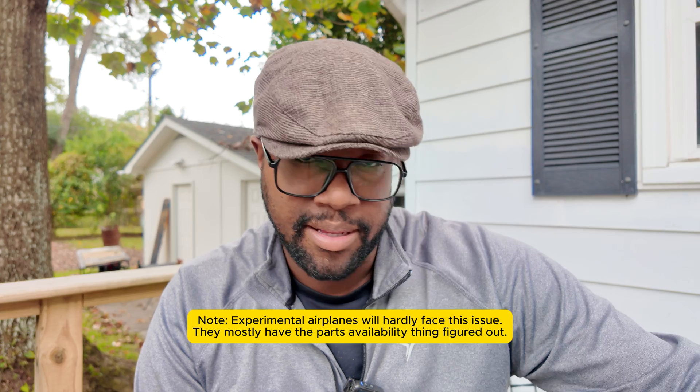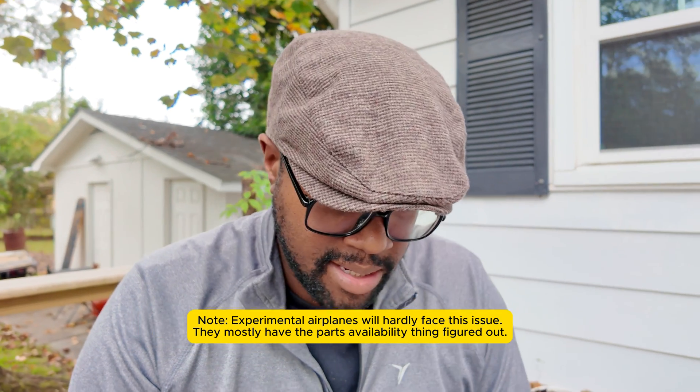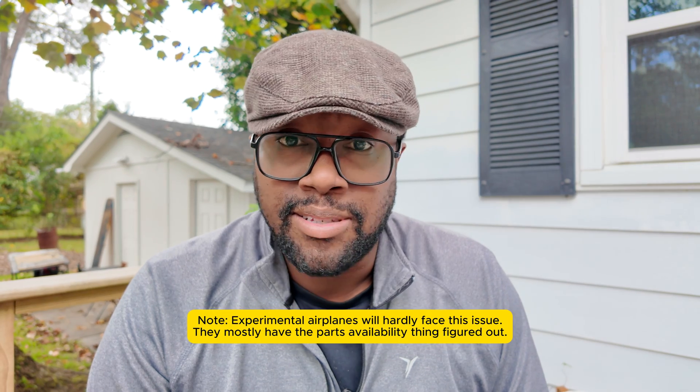Okay, welcome back. I just filmed a video and posted it maybe five minutes ago and I'm back outside in the open-air studio to deliver more value. I am concerned, as you are, about parts availability and just the cost of things to keep these 50, 60, sometimes 70 or 80 year old airplanes flying.